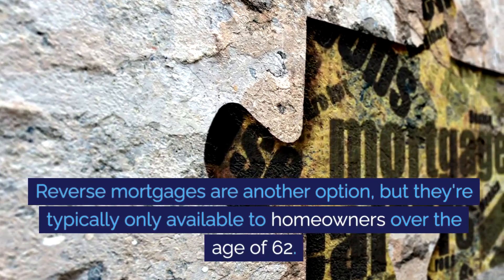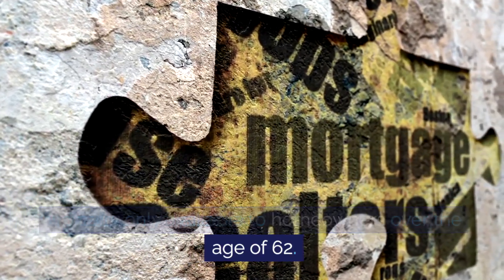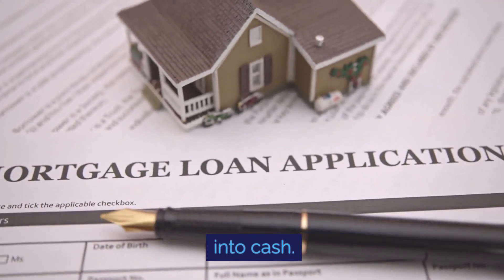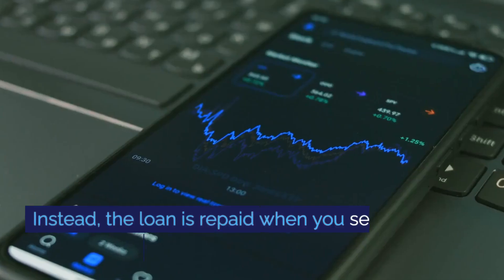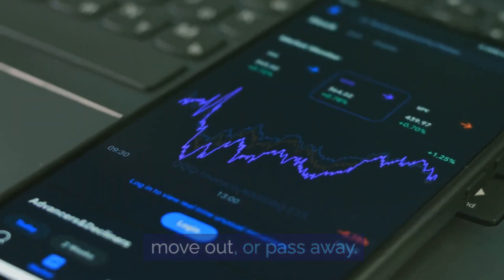Reverse mortgages are another option, but they're typically only available to homeowners over the age of 62. You get to convert a portion of your home's equity into cash. With a reverse mortgage, you don't need to make monthly payments. Instead, the loan is repaid when you sell the house, move out, or pass away.